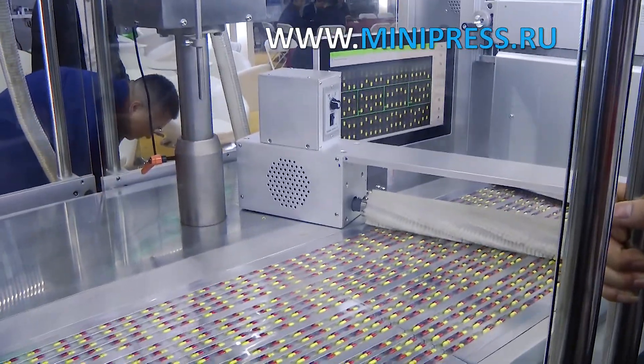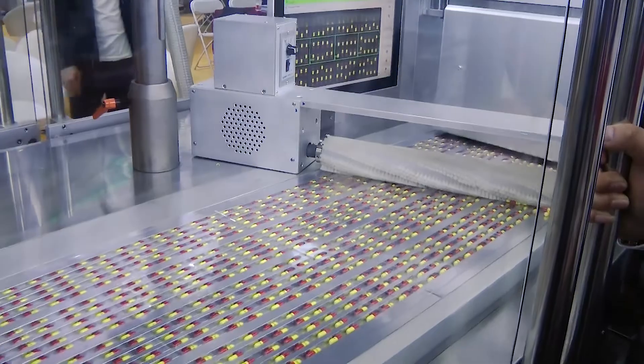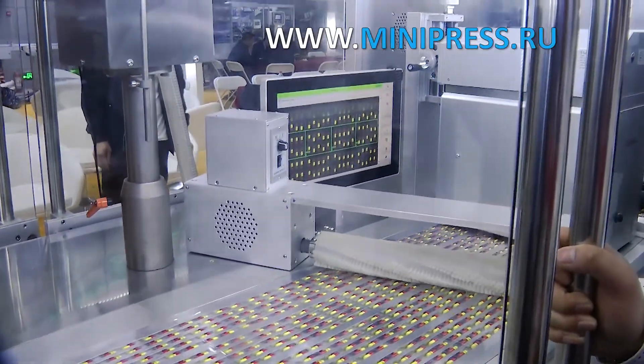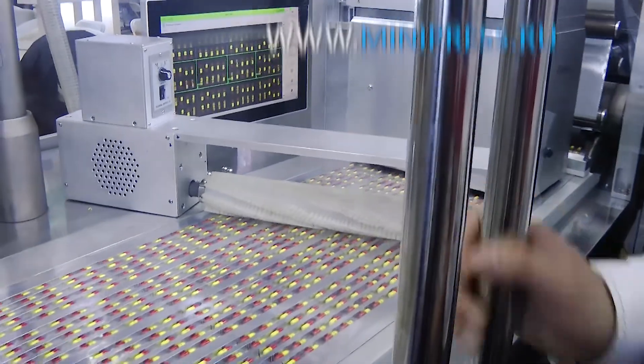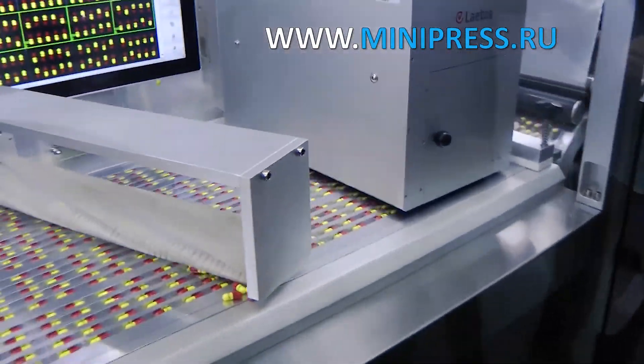The aluminum foil coming from the roll covers the PVC and is welded by heating. Then there is automatic cutting into blisters of 10 gelatin capsules each. The working area of the equipment is covered with plastic shields to protect it from contamination.